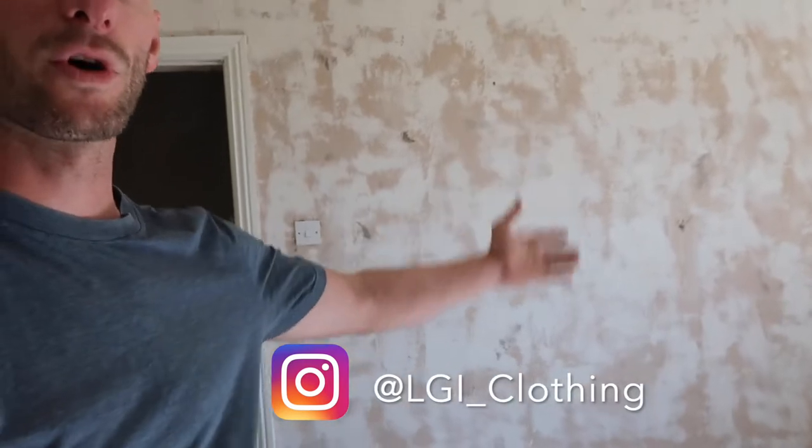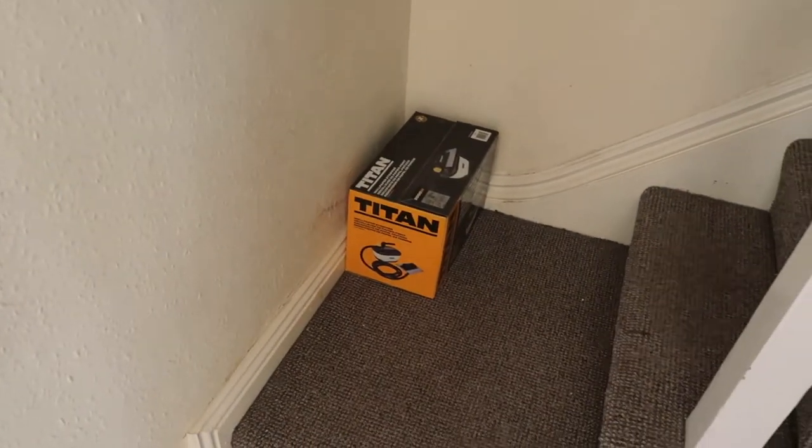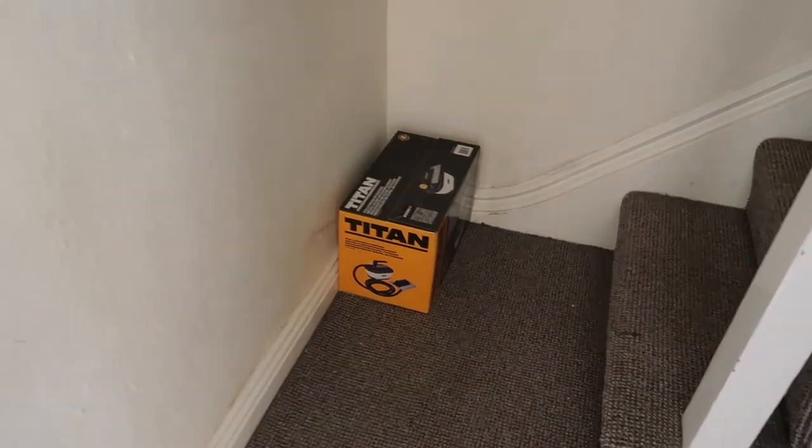As you can see in this room, we've literally taken all the wallpaper off the walls. But we have got a Titan wallpaper stripper. I'm going to crank that out next week when it's apparently raining.